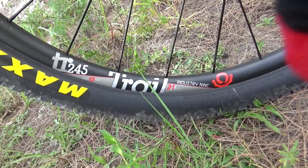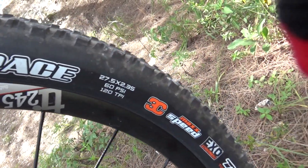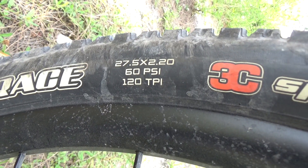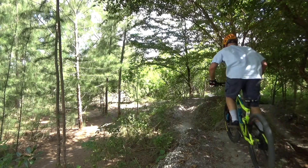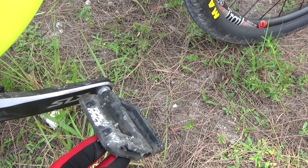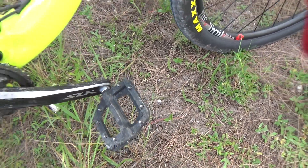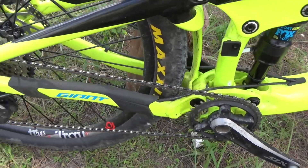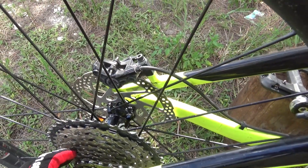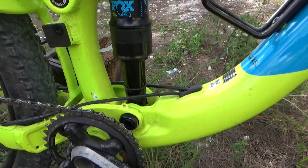Industry Nine 245 Trail rims, 27.5, sound sweet. Ardent Race tires — 2.35 on the front, 2.2 on the rear. Can't lose with the Race Face Chester pedals. I back the pins down halfway on these so I don't tear my shins up so much.